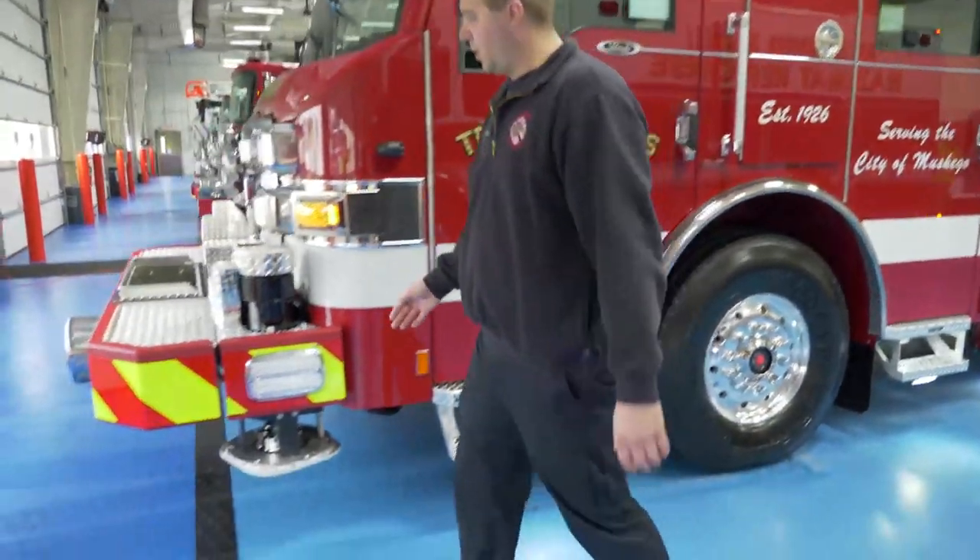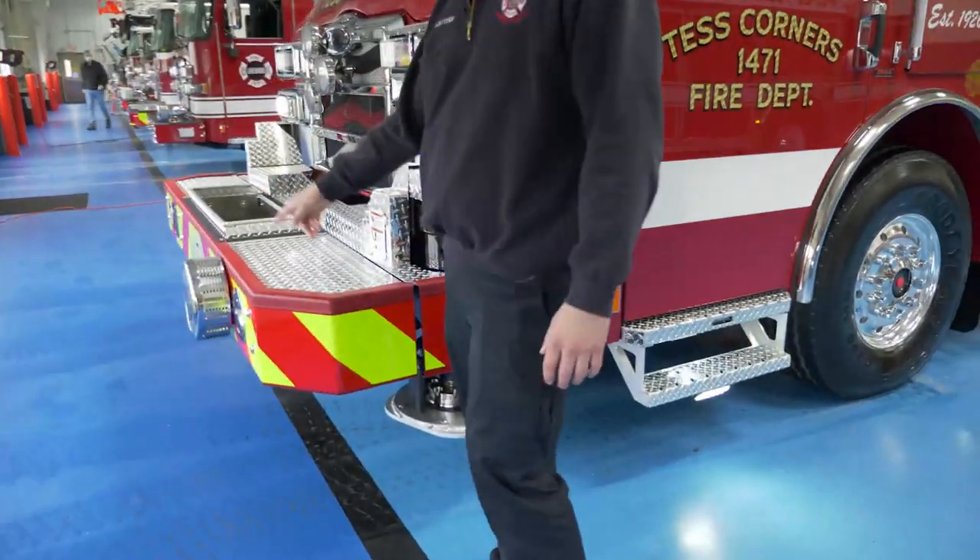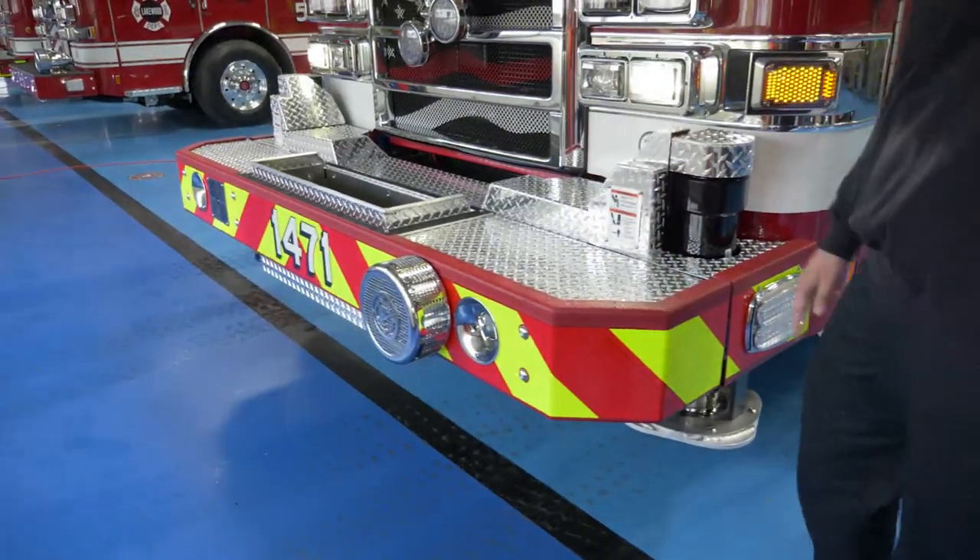We chose to go with the extended front bumper on our truck to move the Federal Q siren from the grill down to the bumper and make room for the roto-ray.